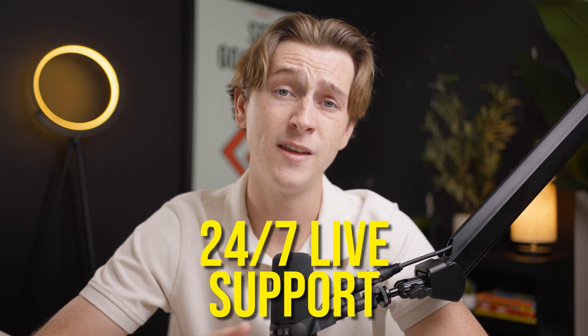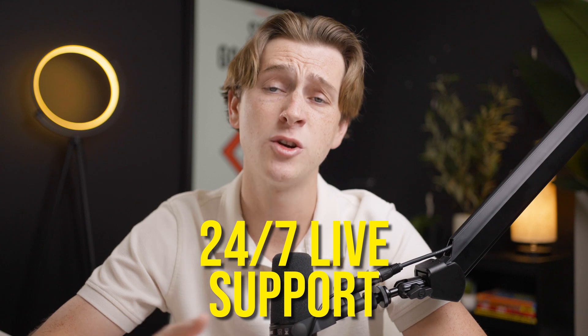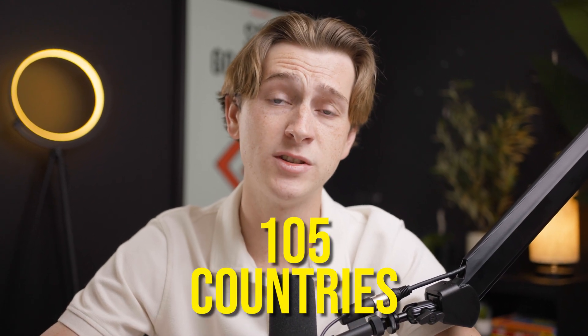ExpressVPN also has 24-hour live support, so you'll never have a question or problem go unsolved. With servers in over 105 countries, there are plenty of connection points to keep your IP address private. However, ExpressVPN does allow fewer devices than NordVPN, only allowing eight devices compared to NordVPN's ten.